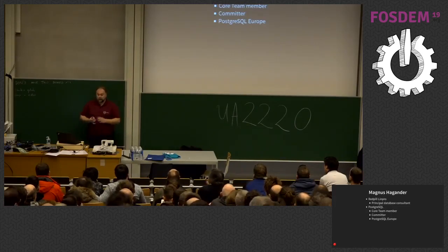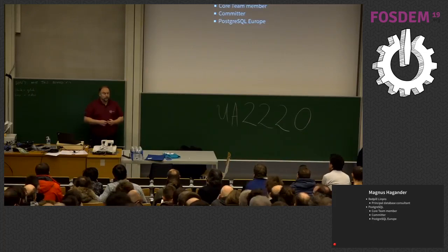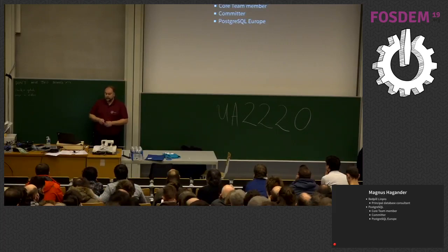Within the Postgres project, I'm one of the core team members and one of the committers on the database backend. I do a lot of work for Postgres Europe, the nonprofit that coordinates a lot of these activities across Europe — including our dev room here today and the PG day we had on Friday.